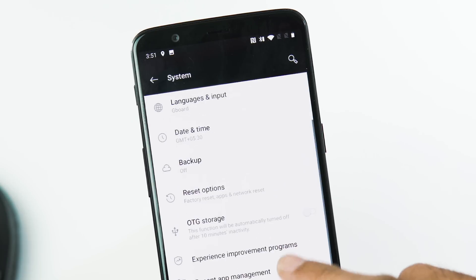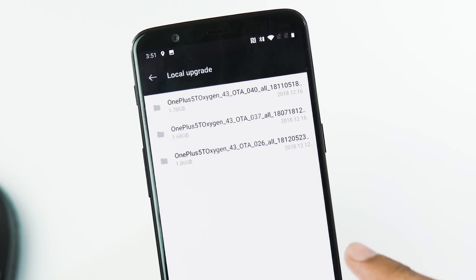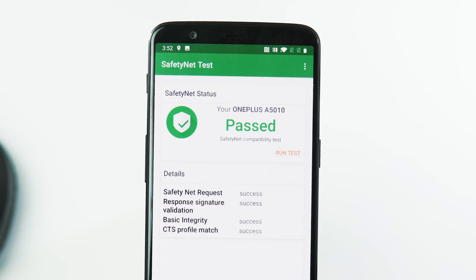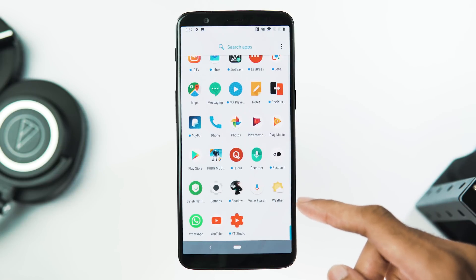I've recently flashed back to stable 5.1.7 and updated to Open Beta 20 via local upgrade, and unlike the previous case where I had device certification issues, this time everything is perfect. Safety net check passed, no issues with mic or GPS. Maybe the certification issue happens only when flashed over Open Beta 19 or 21.